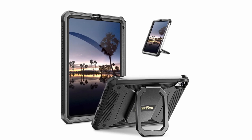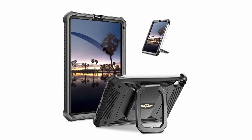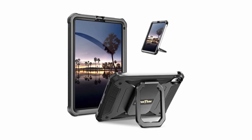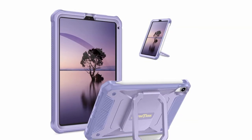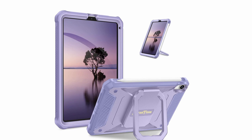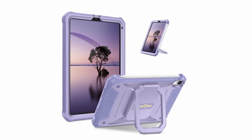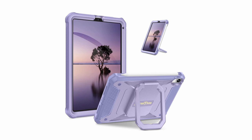The built-in screen protector prevents scratches without affecting touch sensitivity. It also supports magnetic and wireless charging for the Apple Pencil second-gen. Additionally, the shock-resistant and dust-proof design, with button and port cover guards, further protects your iPad, making this case a reliable choice.